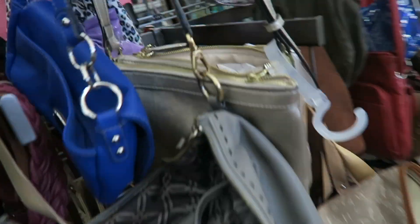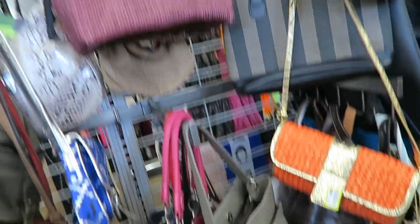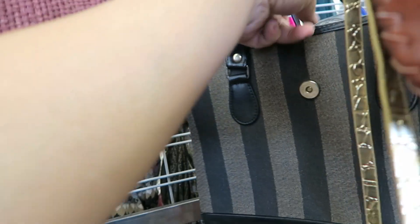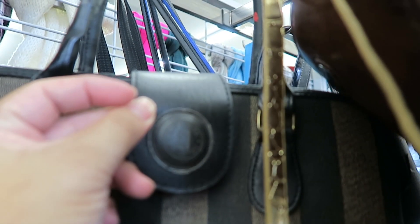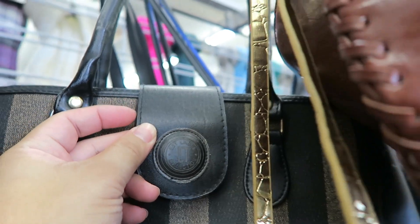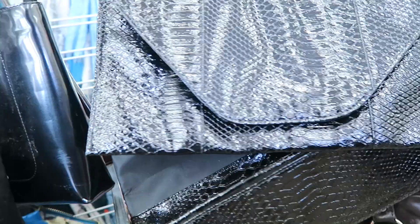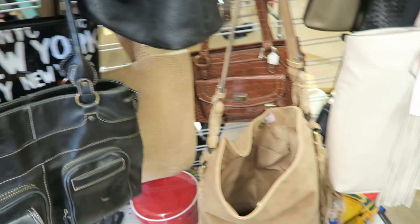Oh this is cool. Oh my gosh — it was almost a Fendi. It's pretty. The handbag selection isn't too exciting today.